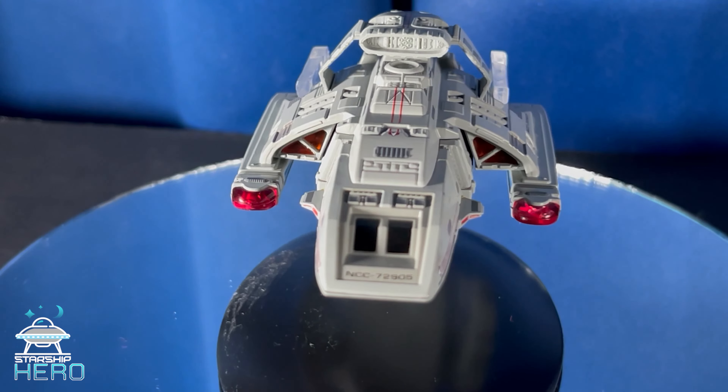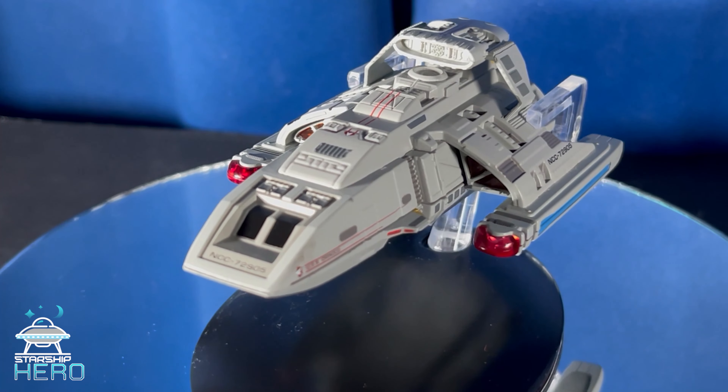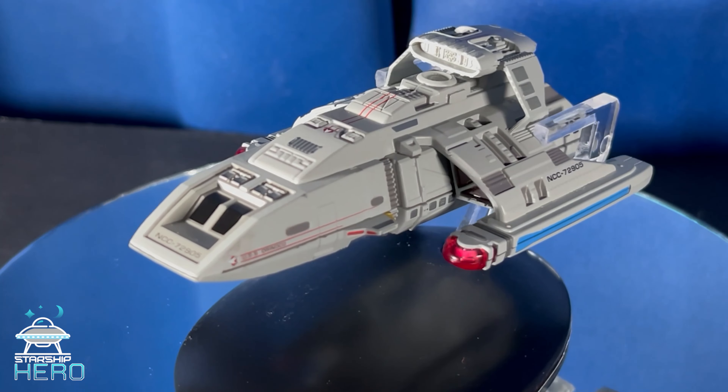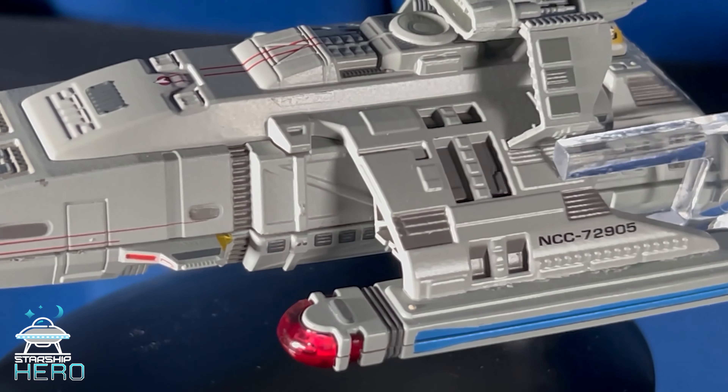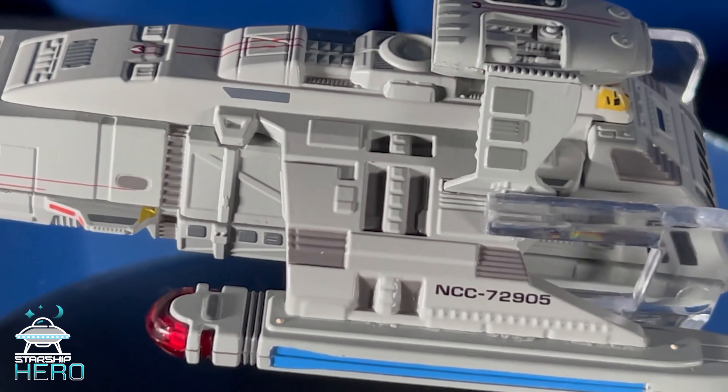The runabout was a versatile ship, though. While we never really got to see past the transporter pad in the center of the ship, there was a small habitat module in the back. It had phasers and photon torpedoes, was protected by shields, and could travel at warp five.